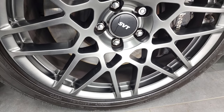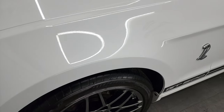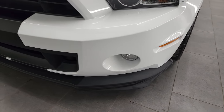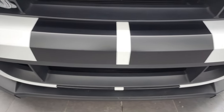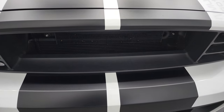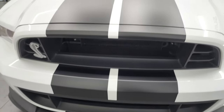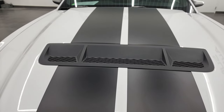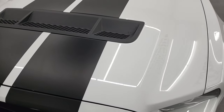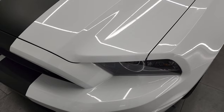I didn't see any scuffs or scrapes on this rim and it does come with the Brembo brakes. Didn't see any dents or dings on the front fender. It does have the HID headlamps and the factory fog lights. Front bumper is in very nice shape — I didn't see any dents, dings or scuffs on that. You get the open air grille. Cobra logo looks good and this one does have the black center stripes. About 611 of them came with the racing stripes.